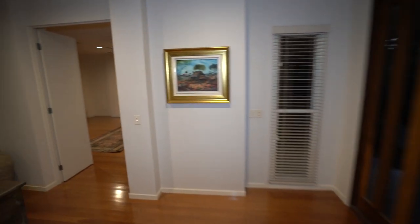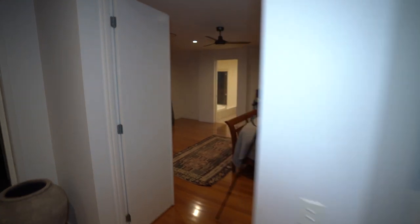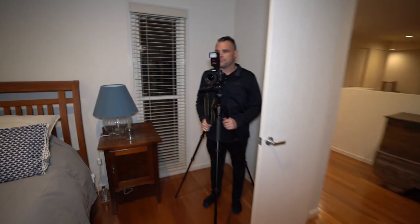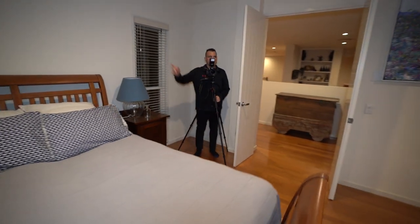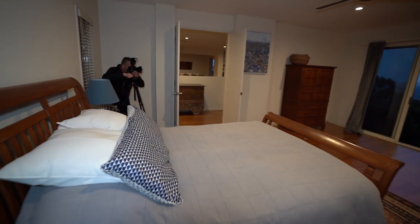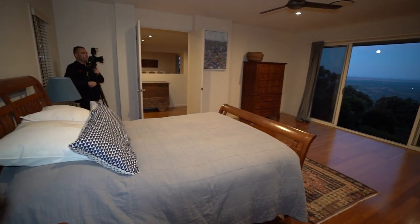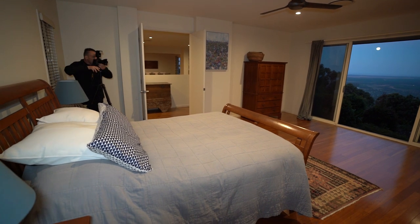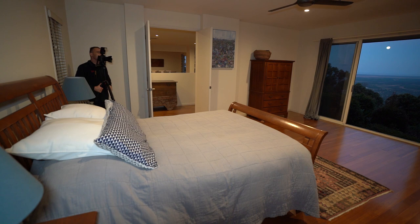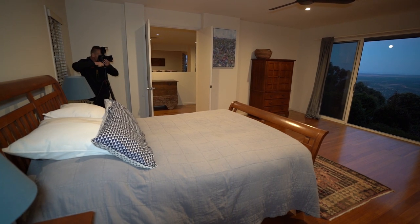We've prepped the bedroom, so I'm going to shoot right from this doorway and shoot out. What I'm doing here is getting a shot of the bed looking out to that tremendous view, and also showing the access to the bathroom.